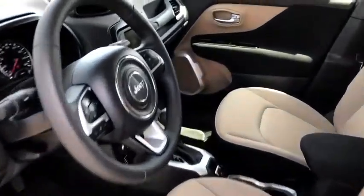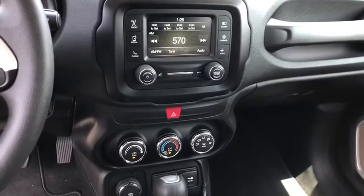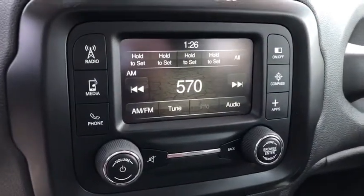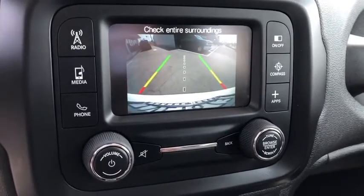Power door locks, power windows, MP3 player, child safety locks, trip computer, and bucket seats. This isn't just a vehicle, it's an experience. So stop in for a test drive today.